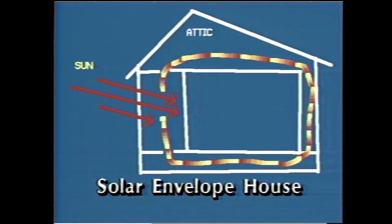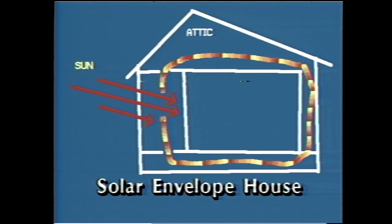In cool weather, the sun warms the air in the solarium. The heated air rises and crosses the attic, then goes down through the double north wall and comes back to the solarium under a raised floor. The warm air envelops the house.